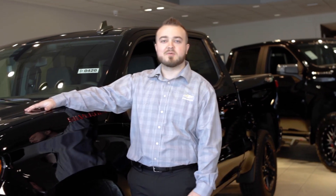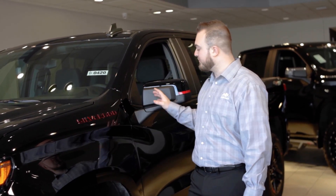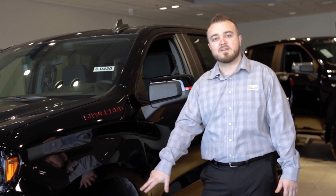Yeah, absolutely guys. So this is a 23 Silverado. This one in particular is a Redline Edition, so you get all the cool black and red badging as well as 20-inch wheels with the red slashes on there.